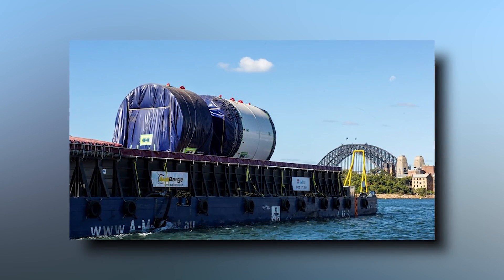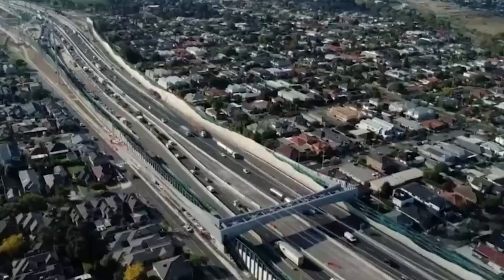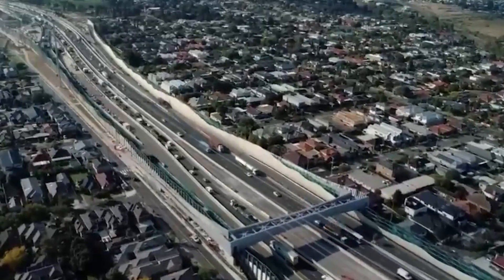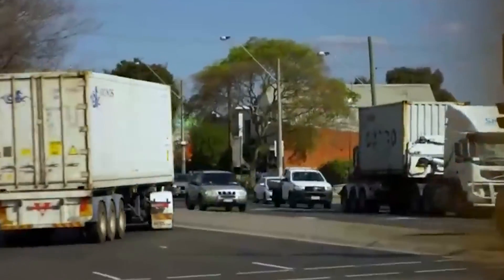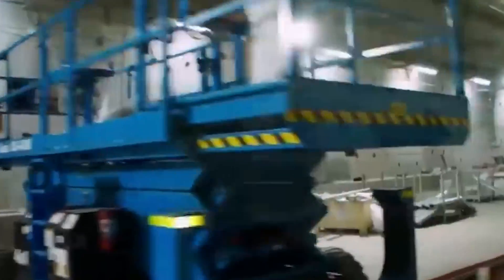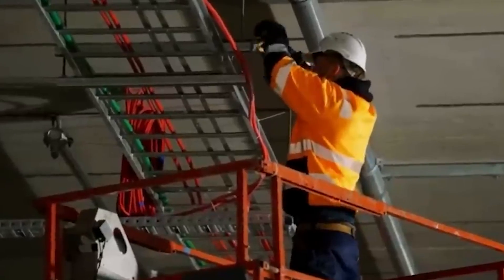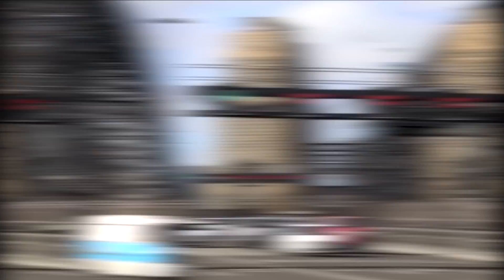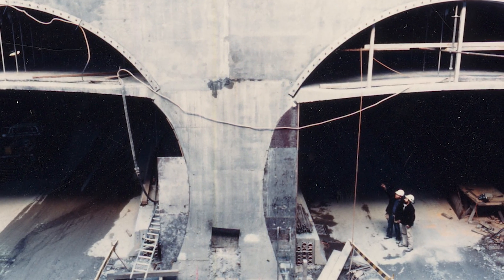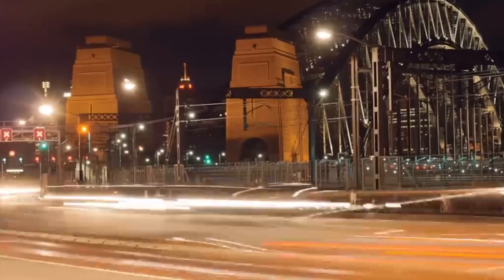However, this solution doesn't address all the initial concerns. Residents still report disturbances from the noise of the large drilling machines, particularly during the night, as they are transported in and out. The disruption from the already completed work on Stage 1 remains a point of contention. Furthermore, not everyone is pleased with the introduction of another toll road in Sydney, a city where driving costs are already high. One Member of Parliament has argued that the tunnel could encourage more car use and have minimal impact on reducing traffic congestion.